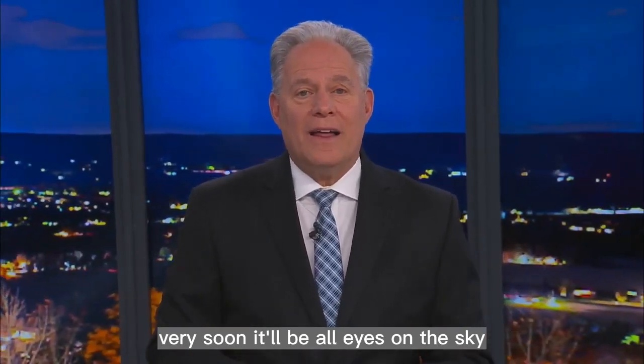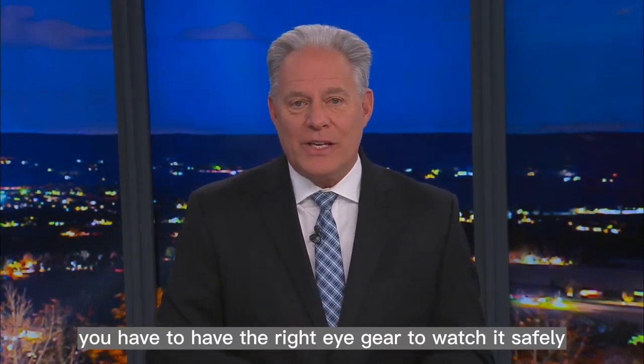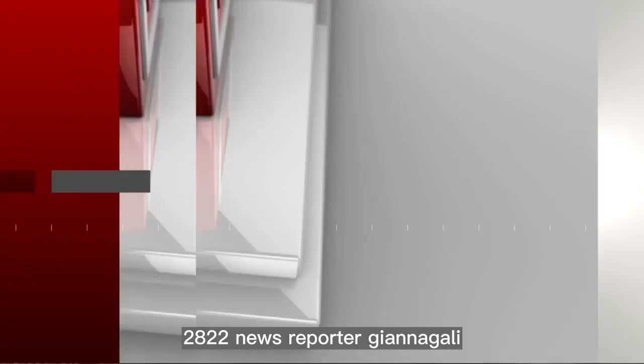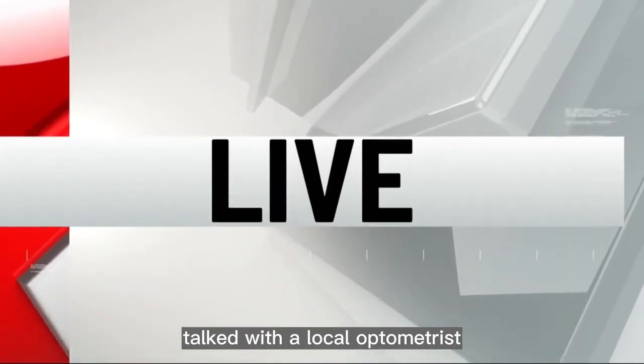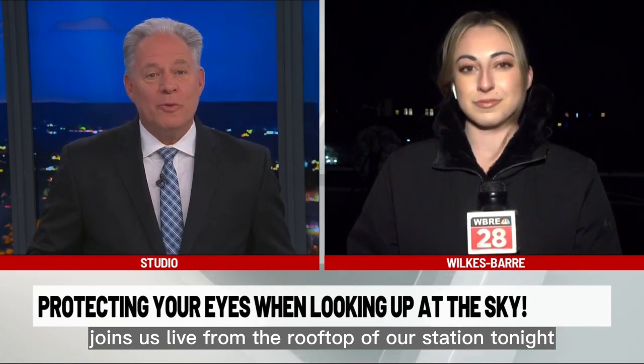Very soon, it'll be all eyes on the sky as a total solar eclipse will pass over the U.S. But you have to have the right eye gear to watch it safely. News reporter Gianna Ghali talked with a local optometrist about what kind of glasses you need to wear. Gianna joins us live from the rooftop of our station tonight with more.